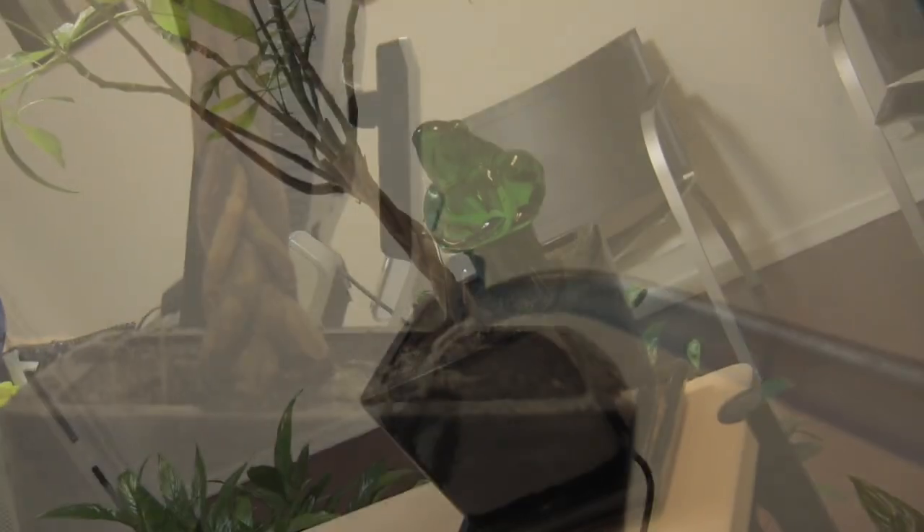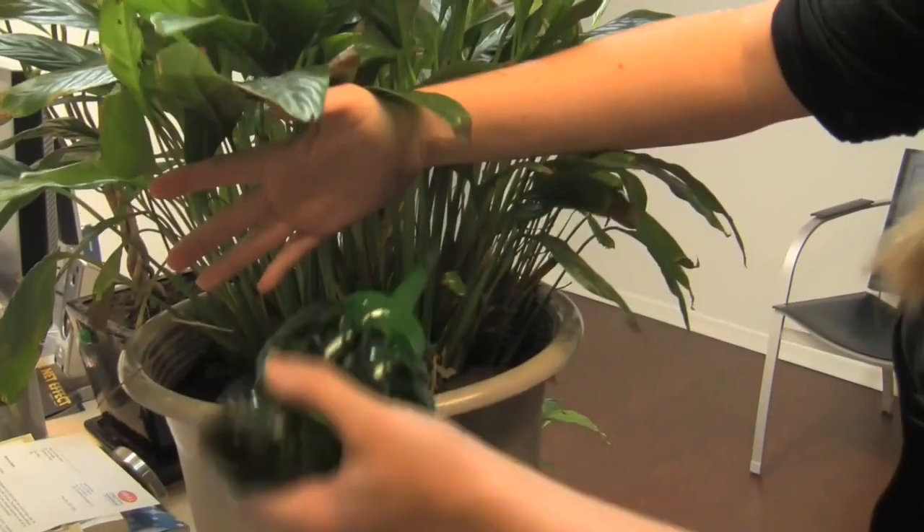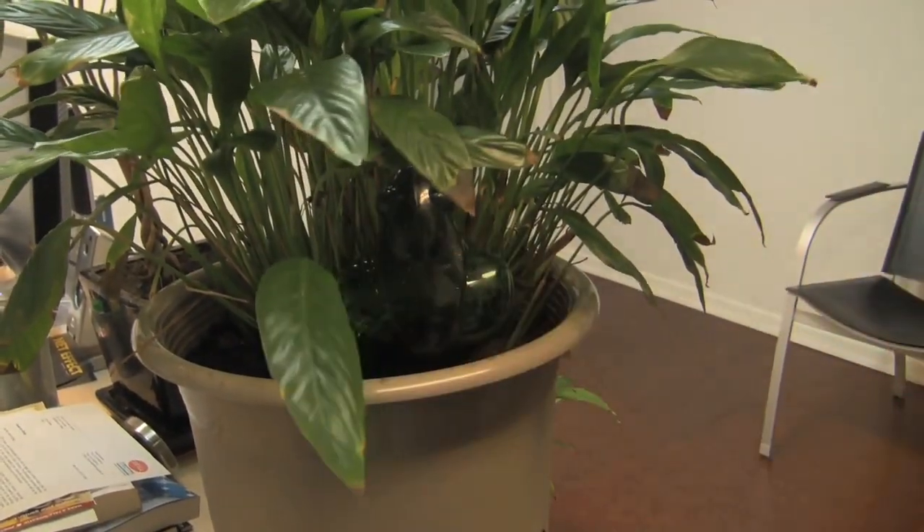There's also the Drip It Frog houseplant waterer that gradually waters your plants for you, like a drip irrigation system, as your plant needs it. Great for a vacation, or if you're the kind of person who sometimes forgets to water.